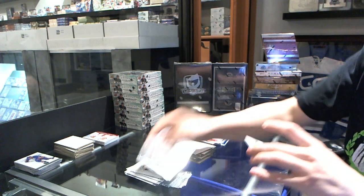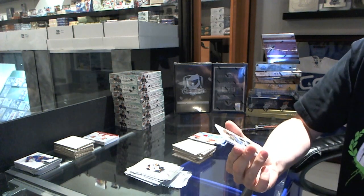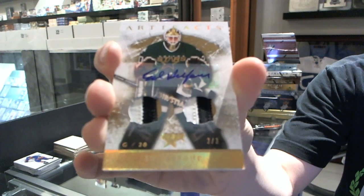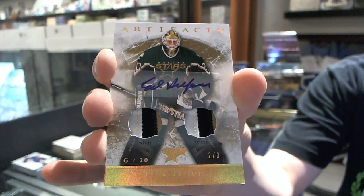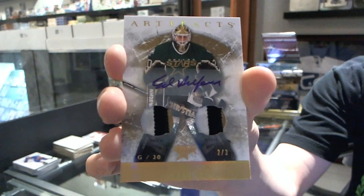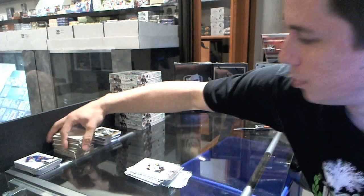We've got a dual patch and autograph numbered 2 of 3 for the Dallas Stars, Eddie Belfour — nice patches on this thing too. That's two nice hits in two boxes.